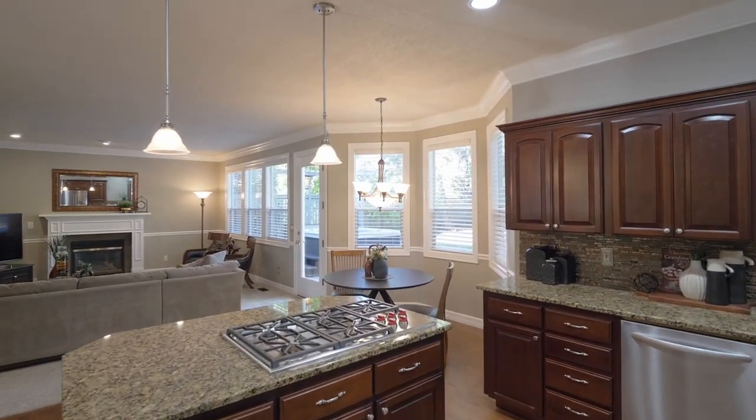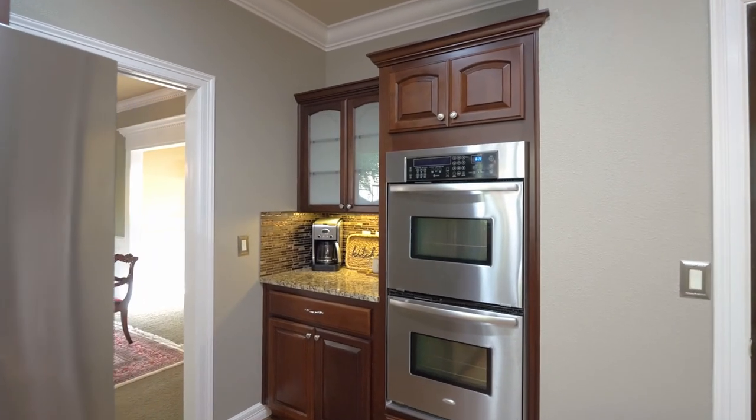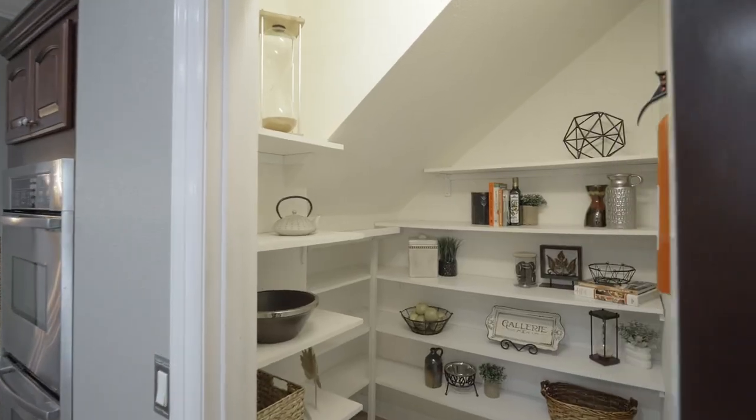The kitchen is fully equipped with newer stainless steel appliances, cherry cabinets, Whirlpool double ovens, a five-burner Wolf cooktop, and a walk-in pantry.